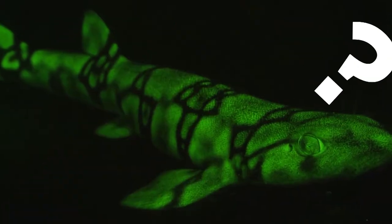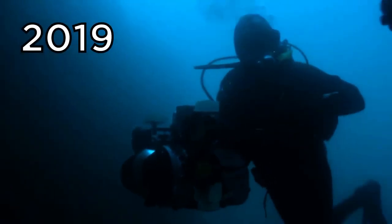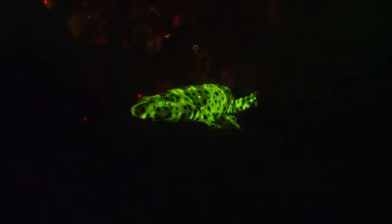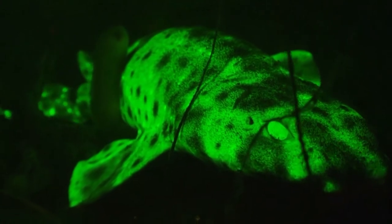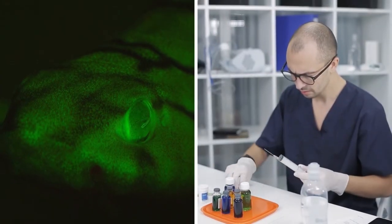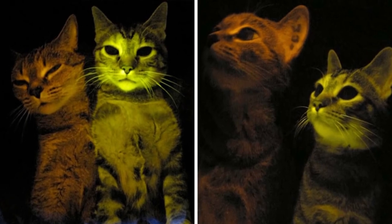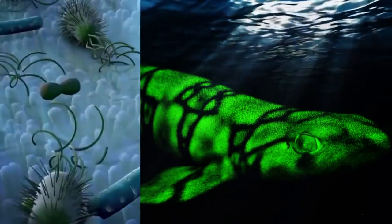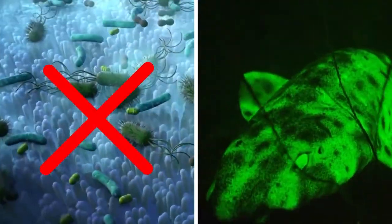Have you ever seen a glow-in-the-dark shark? Scientists in 2019 were finally able to answer the baffling questions behind this unusual talent, discovered when researchers using special lighting to study biofluorescent coral happened upon the luminous green fish. The secret was that the sharks cleverly absorbed blue light from the ocean and re-emitted it as green light to prevent bacteria from growing on their skin.